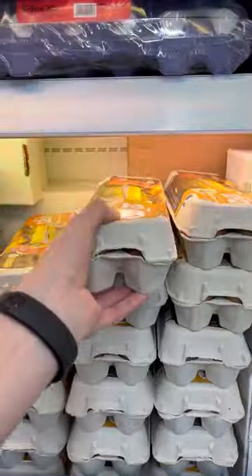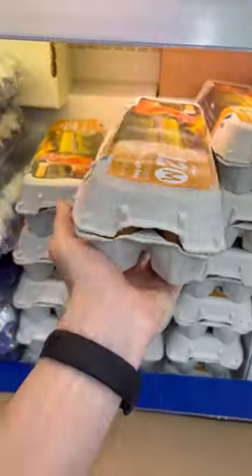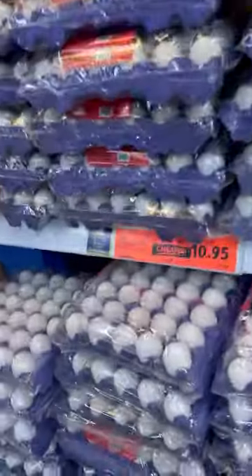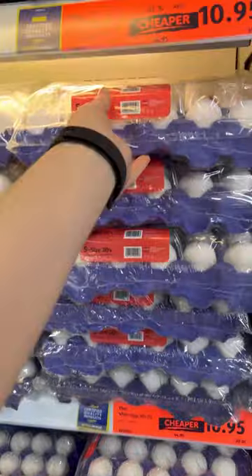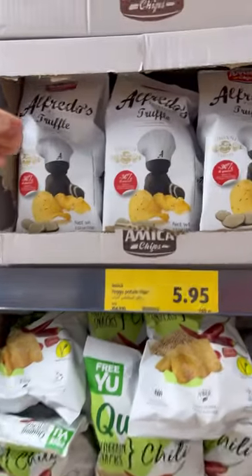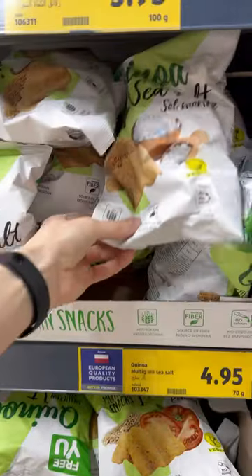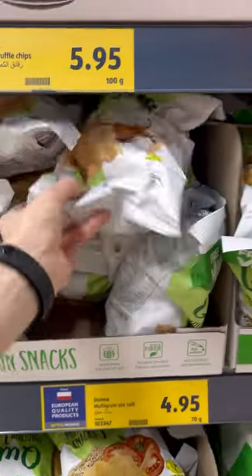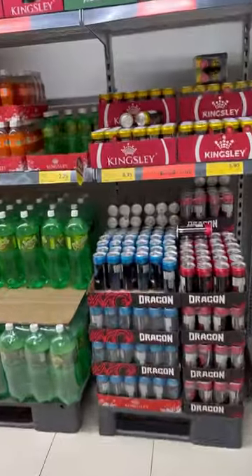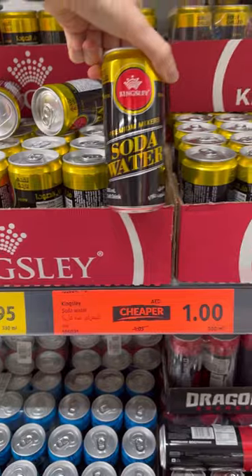They also have imported eggs — one from Turkey and another from Ukraine. The whole box is 11 dirhams — 3.5 US dollars. Truffle crisps from Italy for 6 dirhams — 1.5 US dollars. Quinoa crisps for 5 dirhams — 1.5 US dollars. Soda water for 1 dirham — this is a promotion.